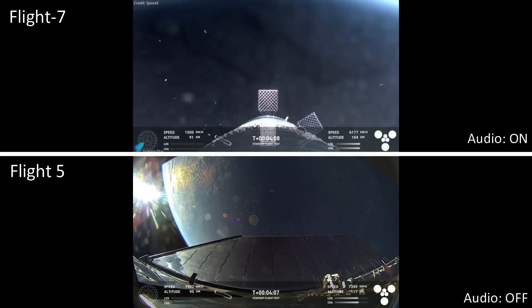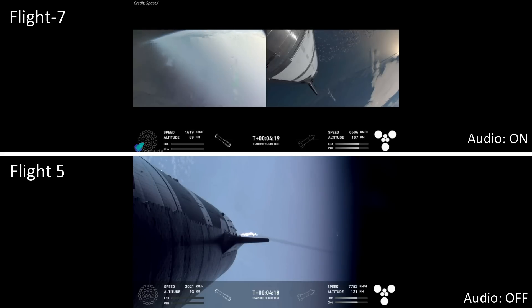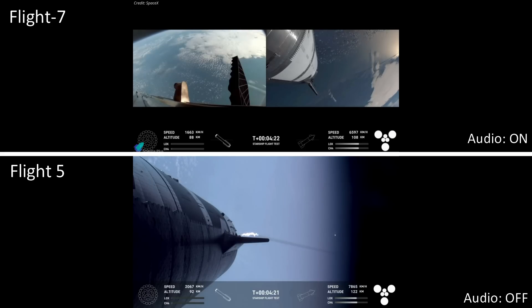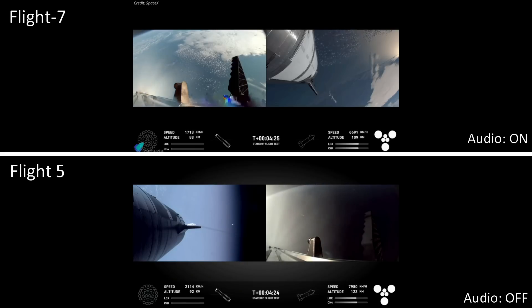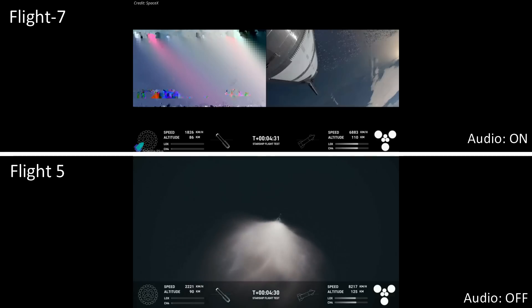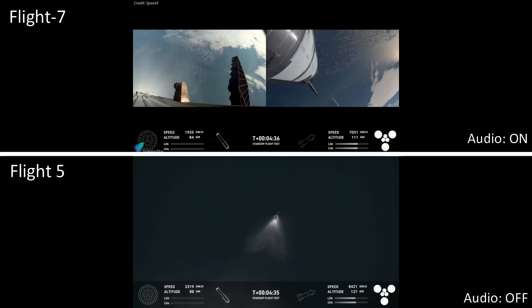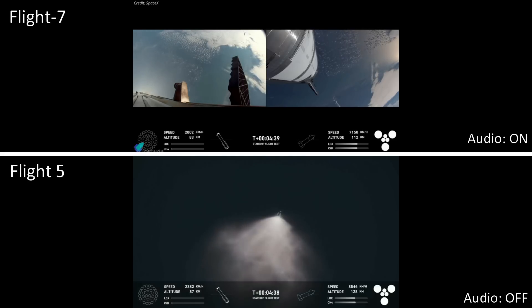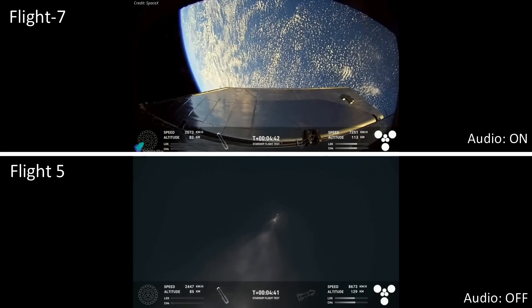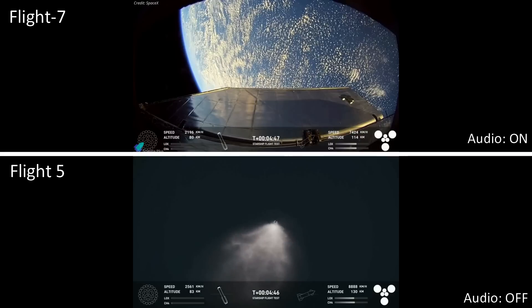We've shut down the engines — boost back burn is now complete. That was the first of two burns required for the vehicle to make its way back down to Earth. Next coming up will be the landing burn — that's going to be 13 of those center engines igniting, then going down to three engines just before we touch down for that booster catch. Our stage one objectives are to have a controlled ascent, stage separation, a controlled boost back burn, and hot stage. We're looking good for that so far.